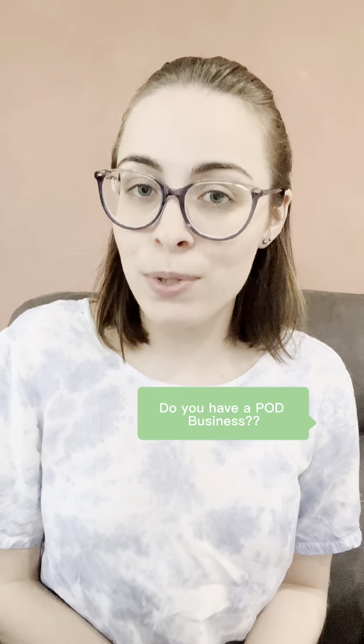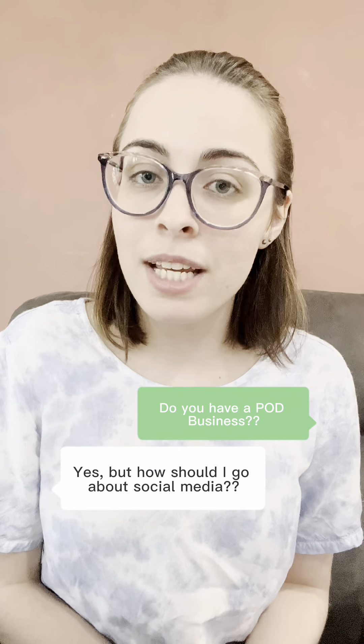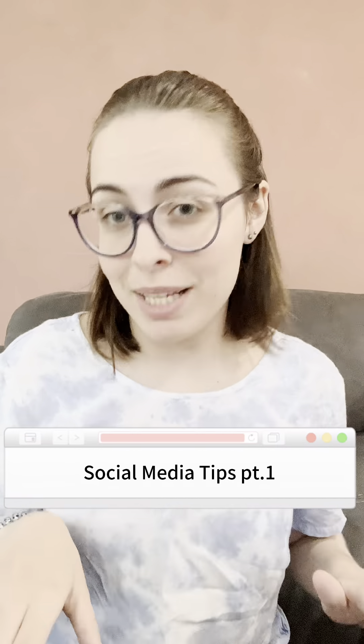Are you a print-on-demand business, new to social media, or already have a social media account but don't know how to use it, or not seeing success? I'm Emily. I work with SPA, which is Spreadshirt Print-On-Demand, and I'm here to help you in all of your social media needs. This is part one out of many.